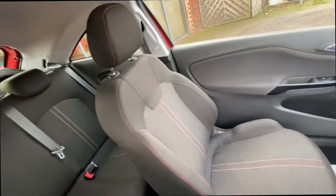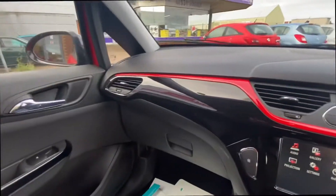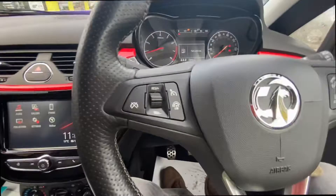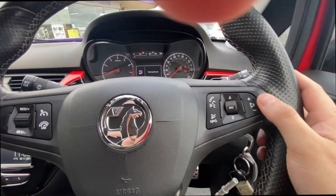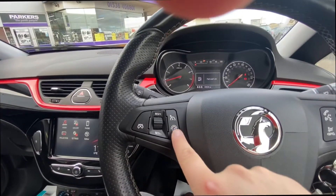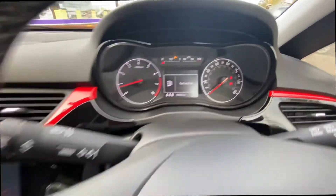With this model you do get Apple CarPlay, which I'll talk you through a bit later on. You can see this lovely dash — it looks superb. You've got steering wheel controls for the Bluetooth, and then you've also got the cruise control and speed limiter. You can see the exact mileage there.